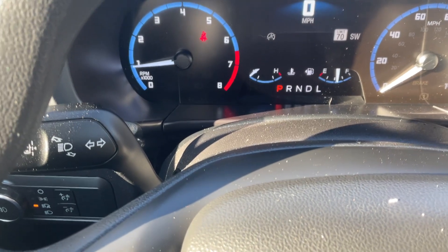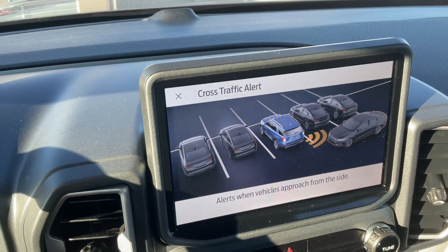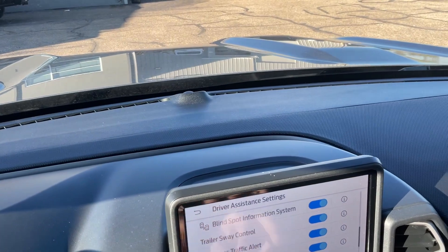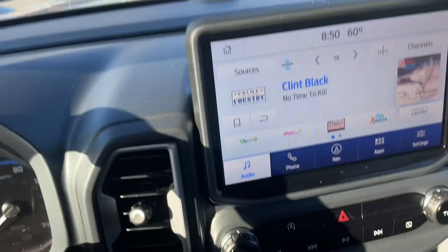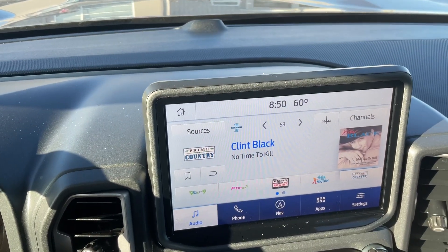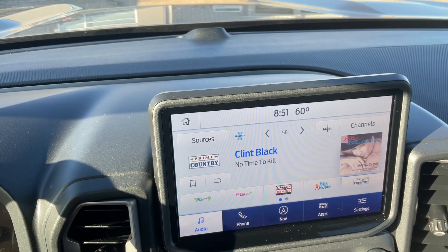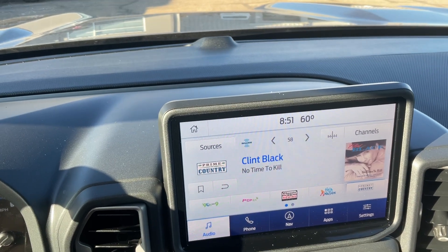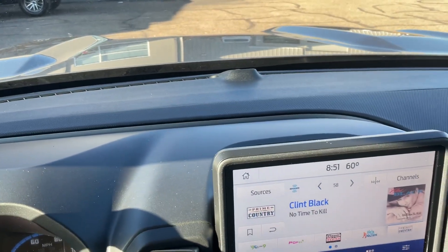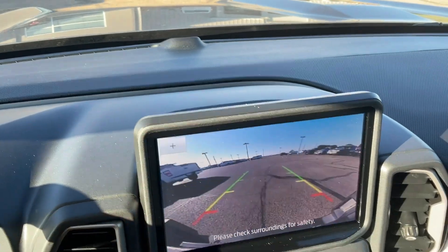It also has the rear cross traffic alert. As you're backing, it'll shoot a beam 90 feet in both directions to let you know if anybody's coming from either direction. Everything on this whole system is voice controllable — changing your radio stations to calling someone on your contact list, entering your destination on navigation. This is Apple CarPlay and Android Auto compatible as well. You do have a zoom button on the backup camera that you can toggle back and forth.